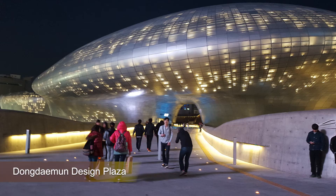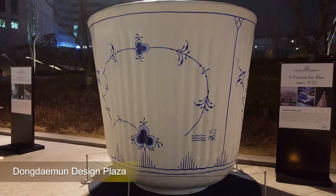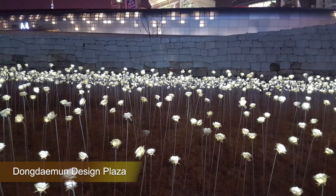Next we have Dongdaemun Design Plaza, also known as DDP. It's cool futuristic architecture and events are held here as well, such as fashion shows. There are thousands of LED roses, so it looks really pretty at night.